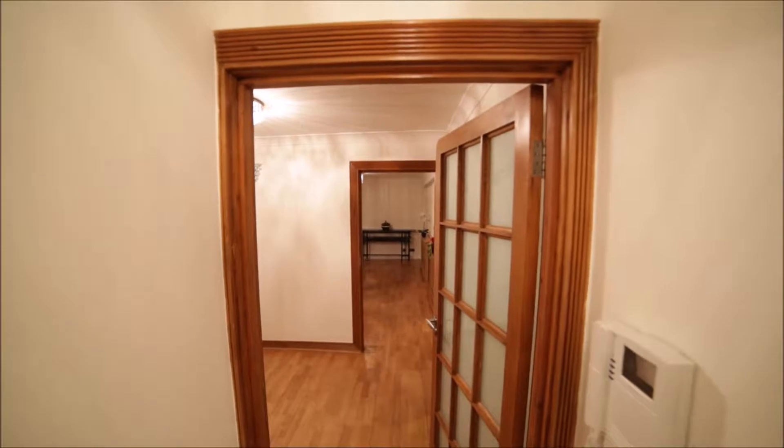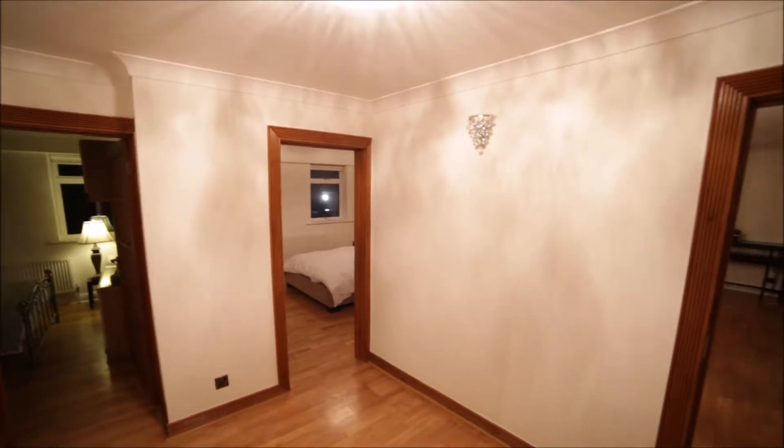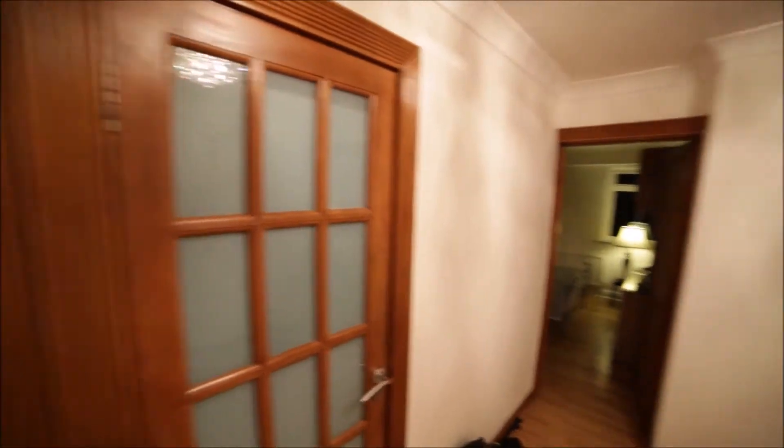I'm entering the property — I'm in the small corridor and now I'm entering the bigger one. From this corridor you have access to all the rooms. Starting from my right we have a kitchen here, living room, bedroom number two, bedroom number one, and here is the bathroom. So let me start with the kitchen.